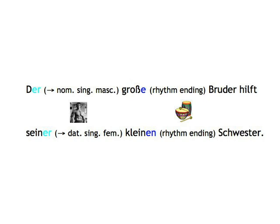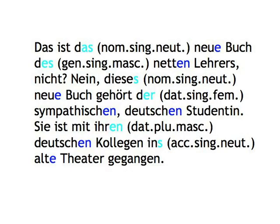And that's all there is to it, really. I'm sure you can figure out the next example sentences yourself. 'Das ist das neue Buch des netten Lehrers, nicht?' 'Nein, dieses neue Buch gehört der sympathischen deutschen Studentin.' 'Sie ist mit ihren deutschen Kollegen ins alte Theater gegangen.'